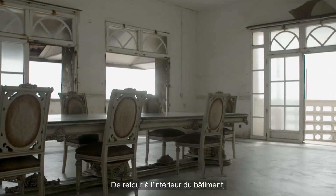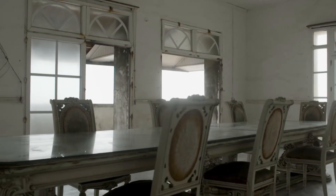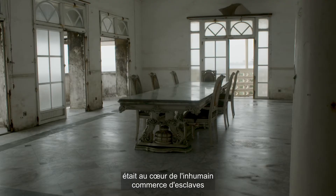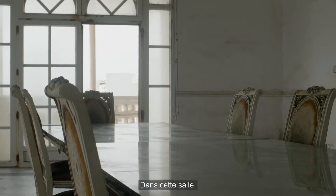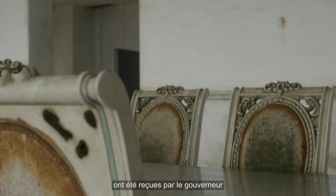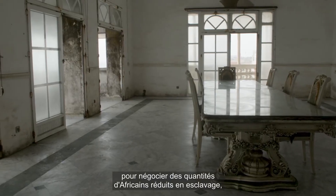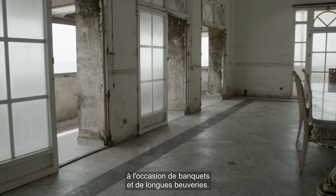Going back inside the building, you discover the governor's council hall. This room looking at the sea was the heart of the evil slave trade organised by the Danish governor. In this hall, generations of slave traders, both European and African, were received by the governor to negotiate deals over quantities of enslaved Africans, over banquets and long drinking sessions.